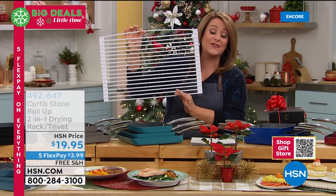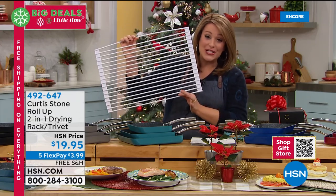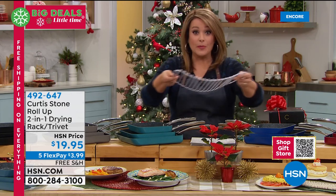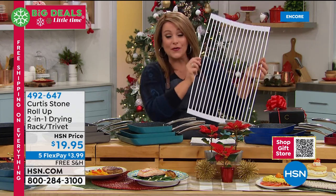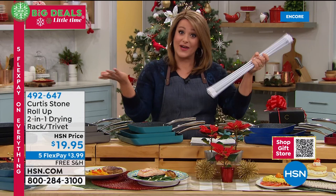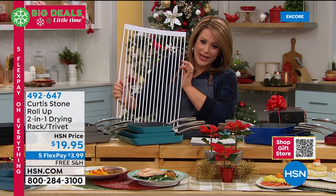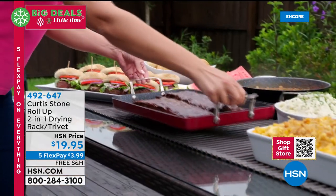The world-famous Chef Curtis Stone trivet: dishwasher safe, usable as a drying rack, in the oven, or on the table so you don't damage surfaces. It's $19.95 today with over six hundred already gone. People love this thing, all colors finally back in stock: black, white, blue, red, and gray. Customer pick with 4.9 stars.